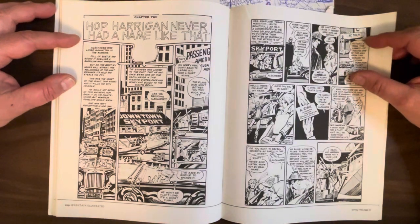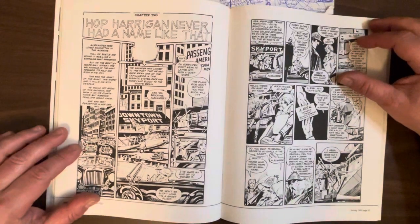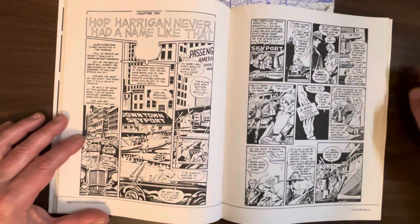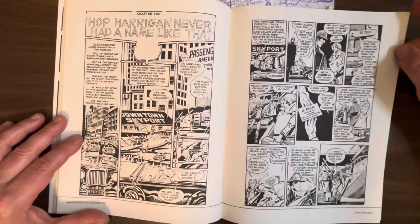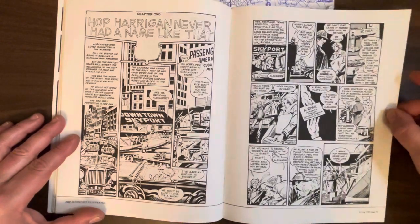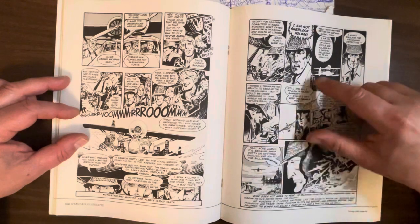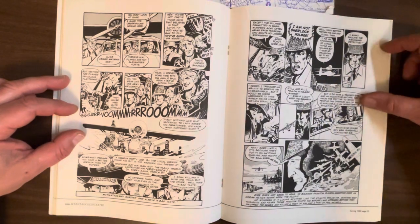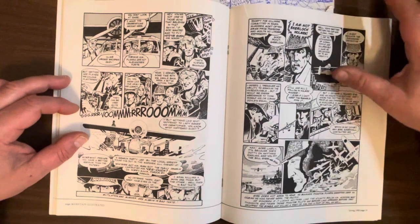Now we've got Chapter 2 — 'Hop Harrigan Never Had a Name Like That.' Alexander Risk is hired by the Ravenhill family to find out what happened to their son. He goes to a little airport and takes a plane out to Long Island — it's not that long a drive, I don't know why he didn't just drive. They meet the pilot, Skip Cameron — a very cocky, full of himself guy. During the flight he calls Risk 'Sherlock,' and Risk is very angry: 'I'm not Sherlock Holmes.' The pilot says, 'Well, you'd better return his cap and cloak then.' Risk basically says: 'I'm fully aware I look like Sherlock Holmes and I love the works of Arthur Conan Doyle, but I am not him — I'm not worthy.'